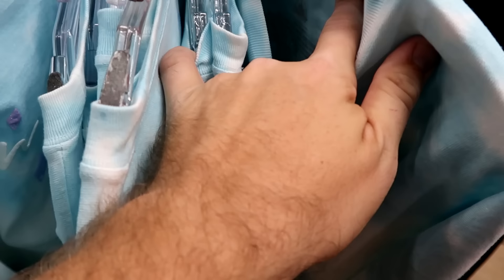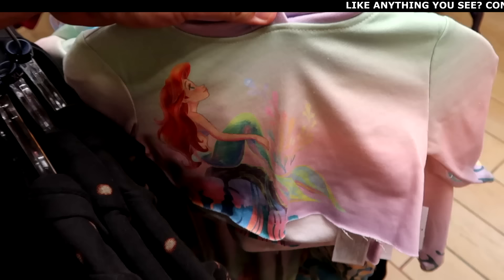Look at this little crop top pullover hoodie with The Little Mermaid — I'm liking all the tie-dye colored shirts they have at the moment.